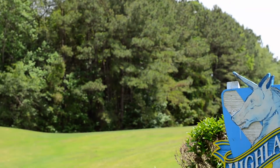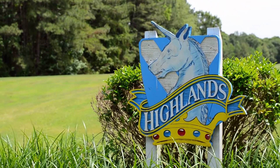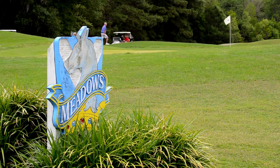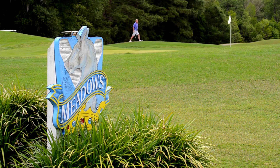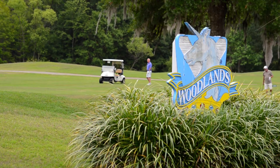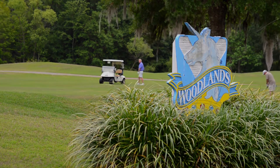Of all three nines, Highlands boasts the largest and most undulating greens. The Meadows 9's gently contoured fairways create a quiet pastoral feel to this course. The Woodlands 9 is one of the Grand Strand's most challenging and a favorite of Aberdeen's golf professionals.